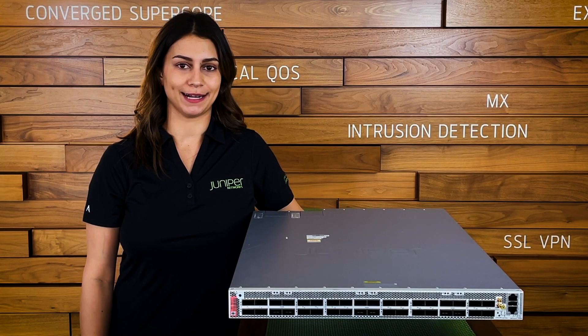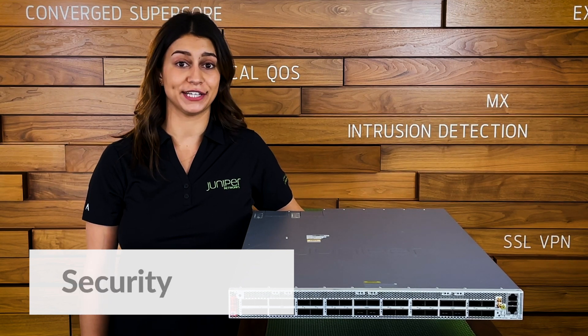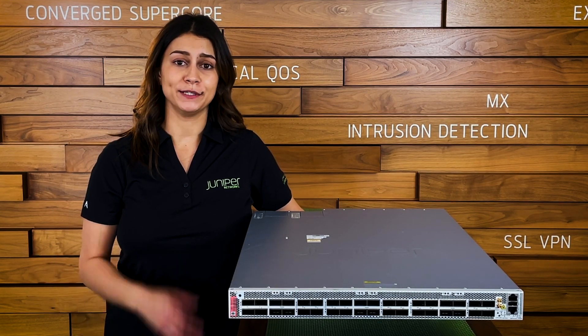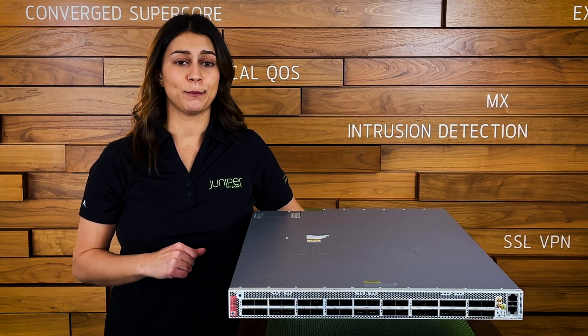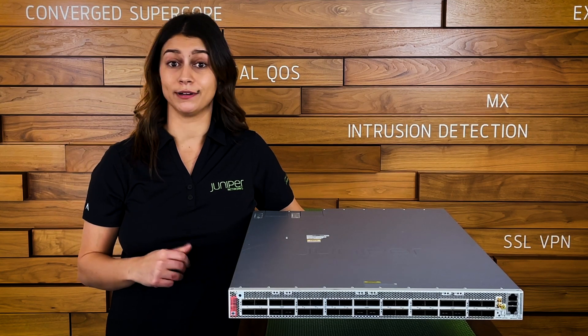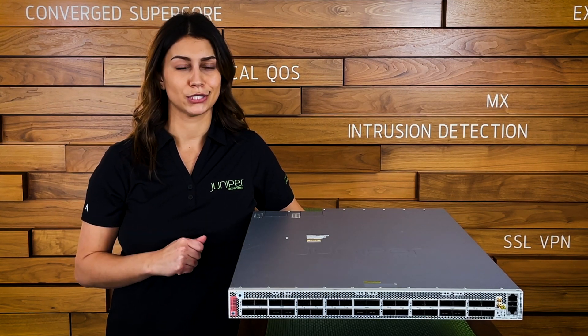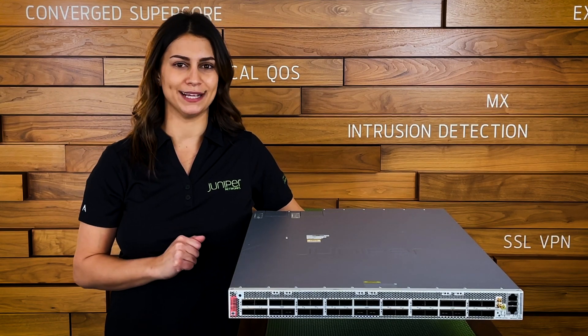PTX is designed for the unexpected across its systems, silicon, software, and security. Prepared to help you transition seamlessly from 100GB to 400GB. Prepared to bring integrated security to your network. And prepared for an unexpected traffic boom. Only thing it's not prepared for is a surprise visit from the in-laws, but who is?